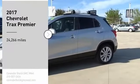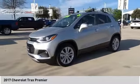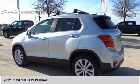Stop by and take a look at the 2017 Chevrolet Trax. The Trax is tiny on the outside, but remarkably spacious within. It comes with clean and modern interiors.